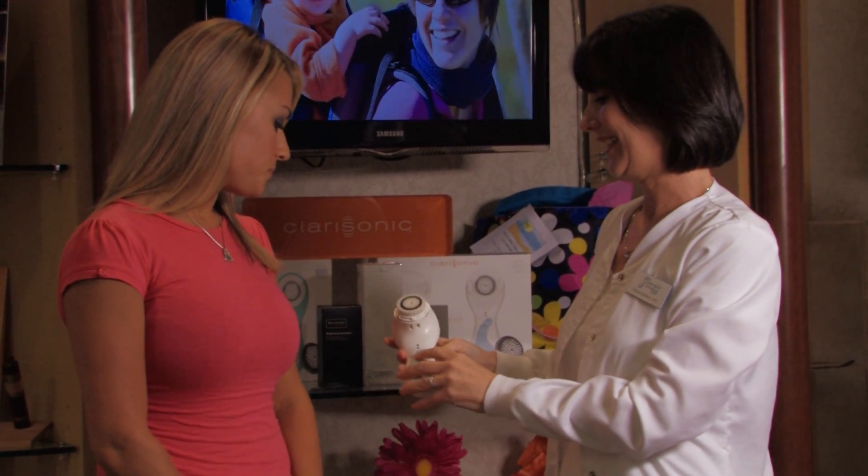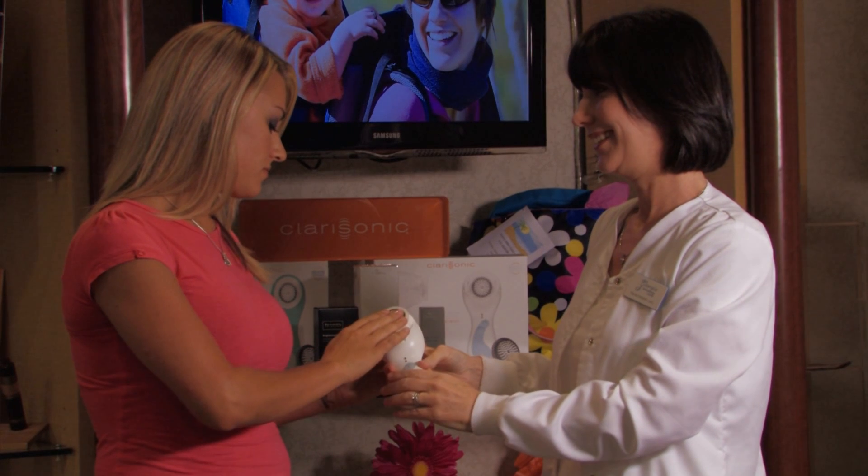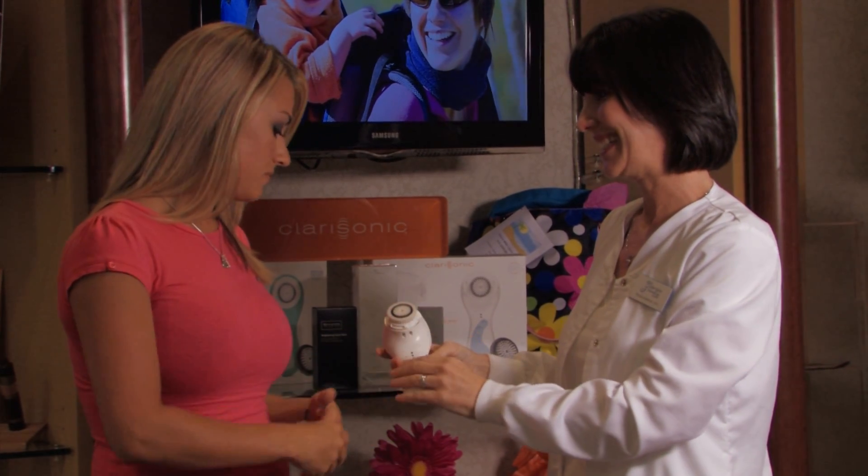Don't suffer with the effects of acne. The Georgia Dermatology Center offers custom treatment plans for acne, consisting of topical medications and other special treatments.